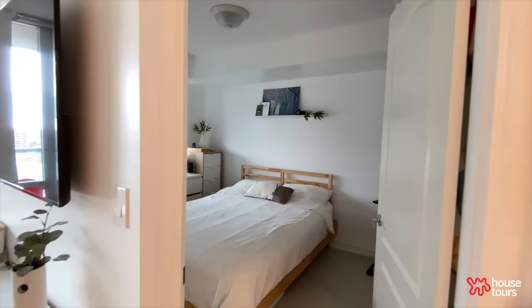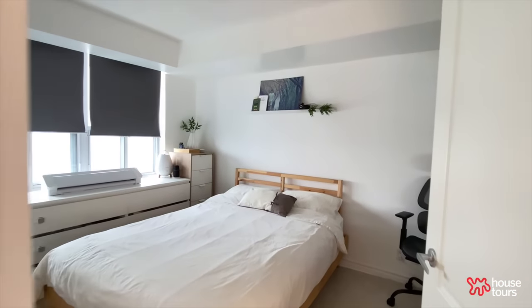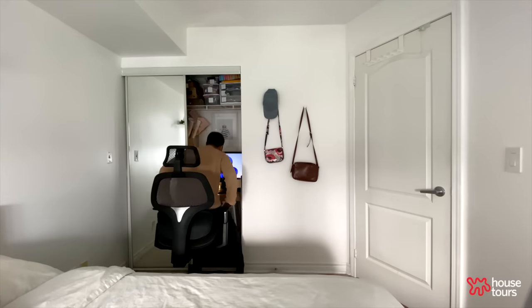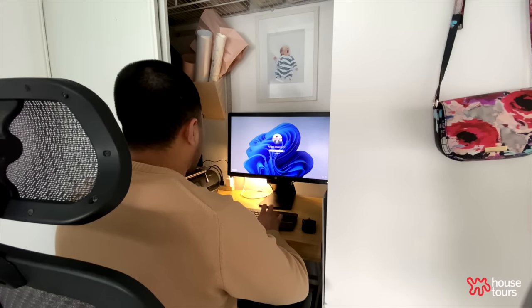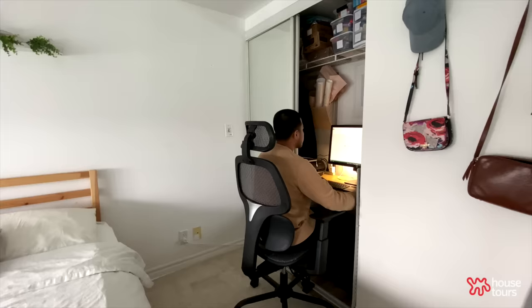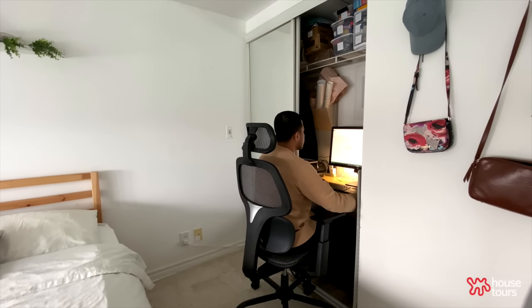Here is our main bedroom. We turned part of the closet into an office space for me to work from home. We don't actually have that many clothes to begin with — we only keep the clothes that are really meaningful to us. So the closet was half empty, which makes good use of the closet space.